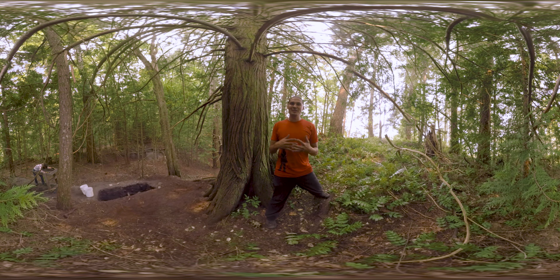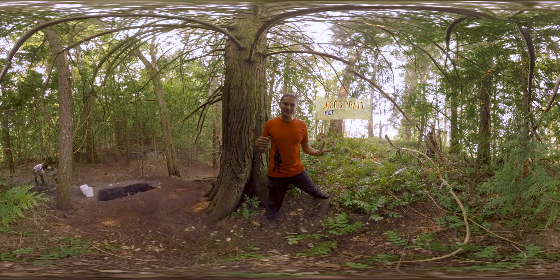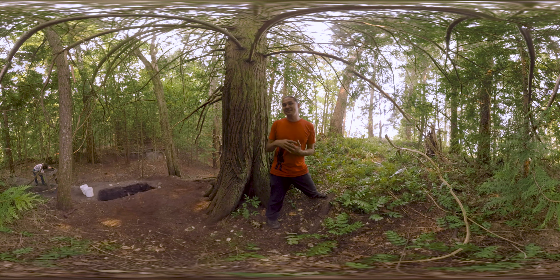Hey everybody, welcome back to another Wild Archaeology VR experience. Today we are in Sechelt, British Columbia, and we're on a defensive site.